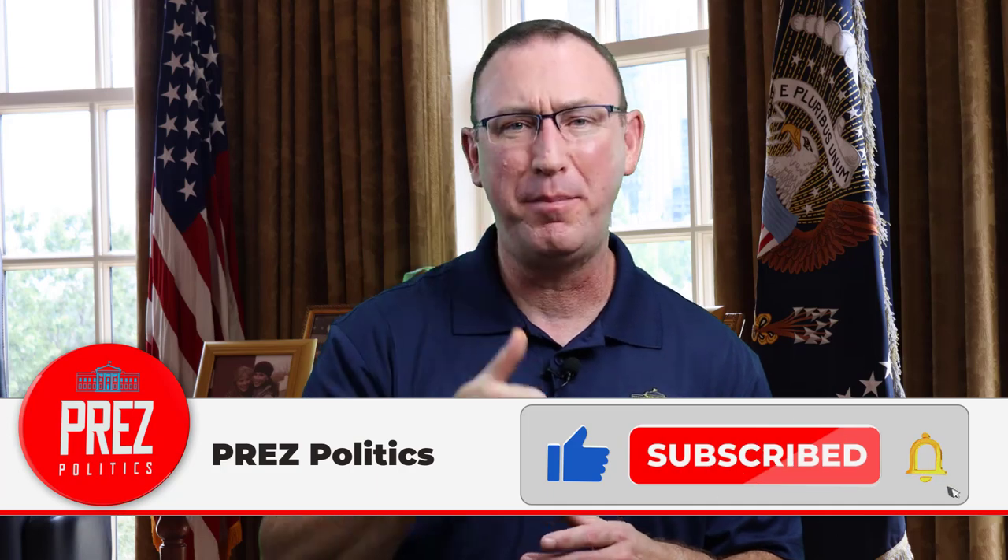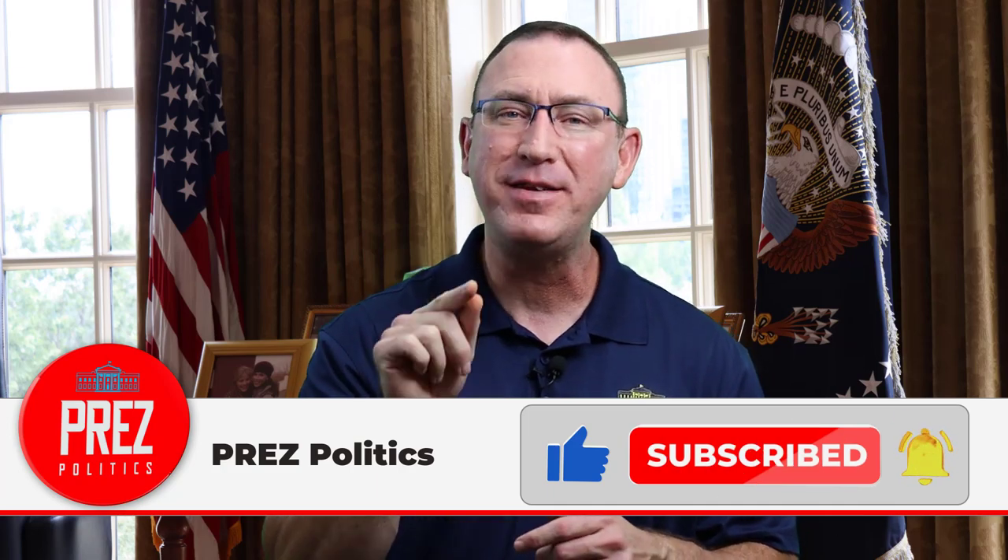If you liked today's video and got some value from it, hit the thumbs up button. And if you haven't subscribed yet, join our Prez Politics family by hitting the subscribe button so you can catch our next upload.